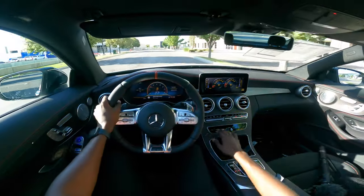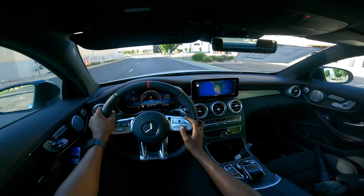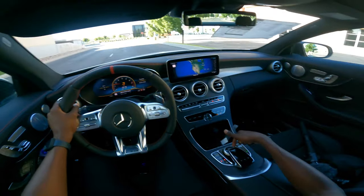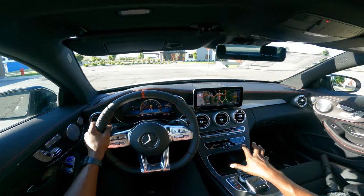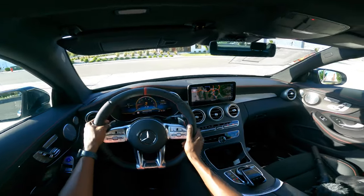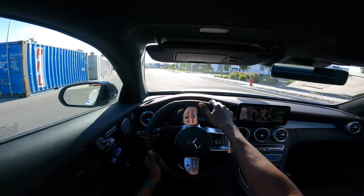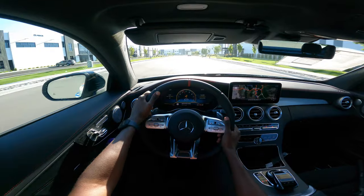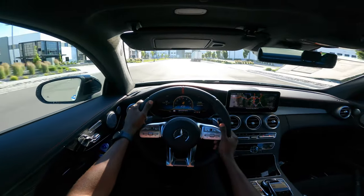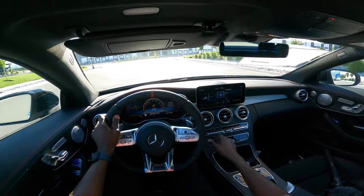There are touch-sensitive pads and buttons, navigation right here. You can use the dial knob at the center to zoom in and adjust your navigation.